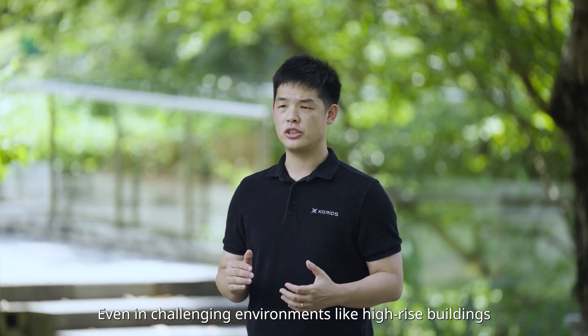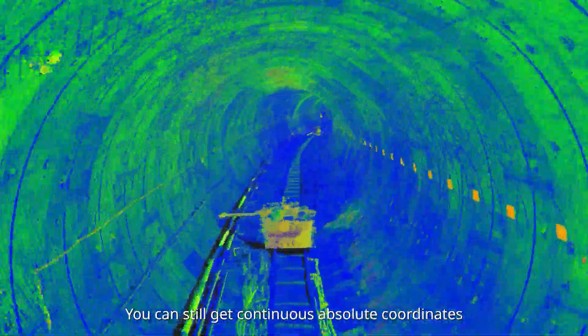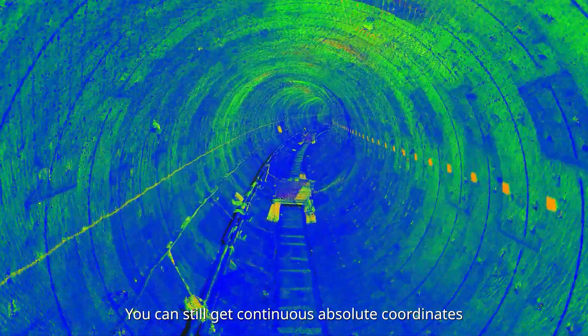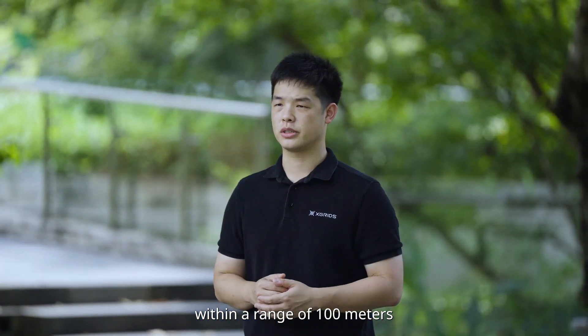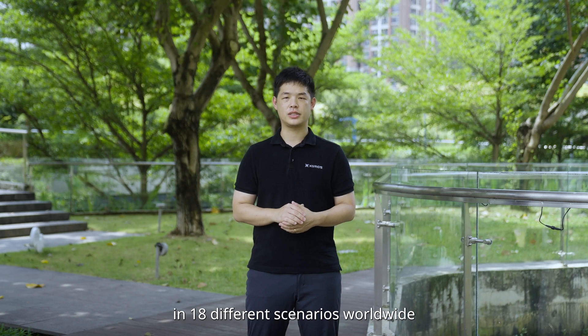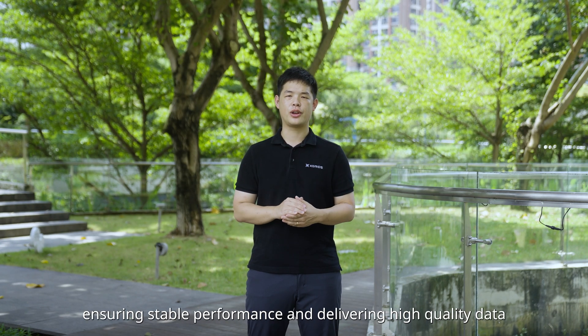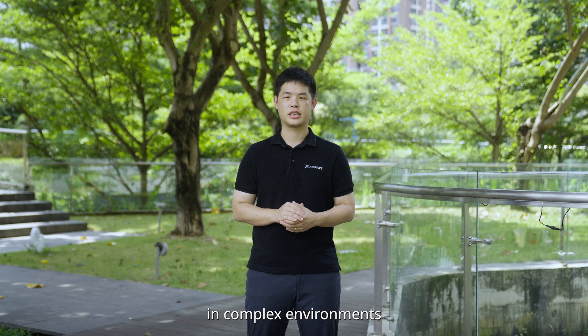Even in challenging environments like high-rise buildings, dense forests, or underground areas without any signal, you can still get continuous absolute coordinates within a range of 100 meters. We have gone through strict testing on the L2 Pro in 18 different scenarios worldwide, ensuring stable performance and delivering high-quality data in complex environments.